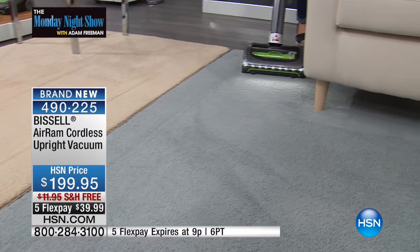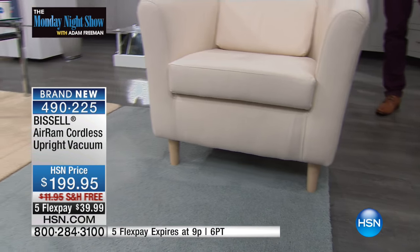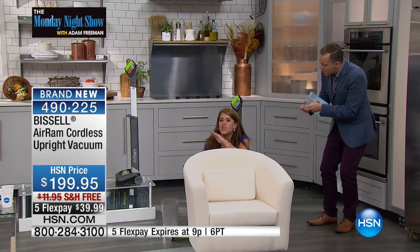It's redefining and changing everything, because a lot of us go to our big uprights thinking that's the only way to get pet hair and ground-in dirt. Then we go to stick vacs and say they don't really work as well. This is a whole new category. My biggest fear was that people would think — for the price of $199.95 with no cord — it's just a stick vac. You have no idea what you're in for. You don't buy bags, you don't worry about filters — it's all on board. It's a new segment, a new way to clean.